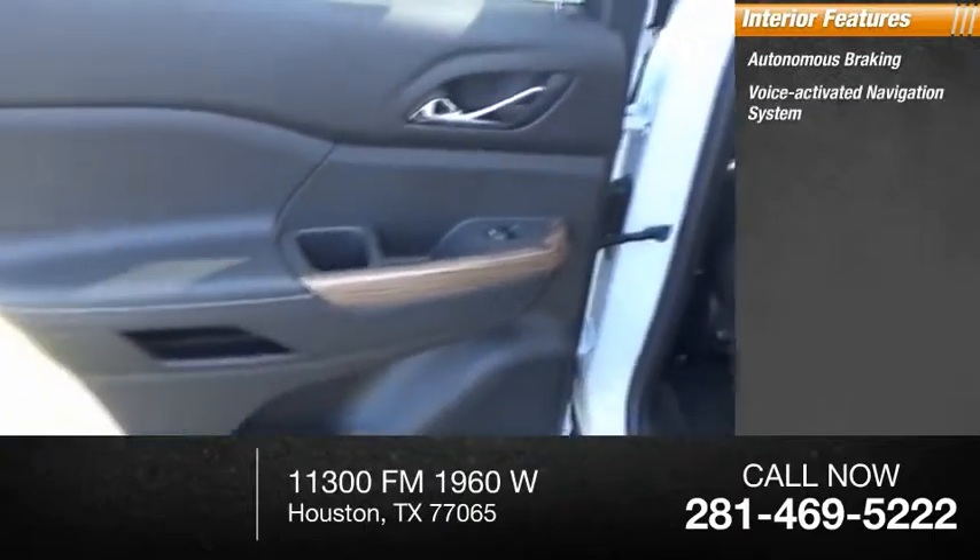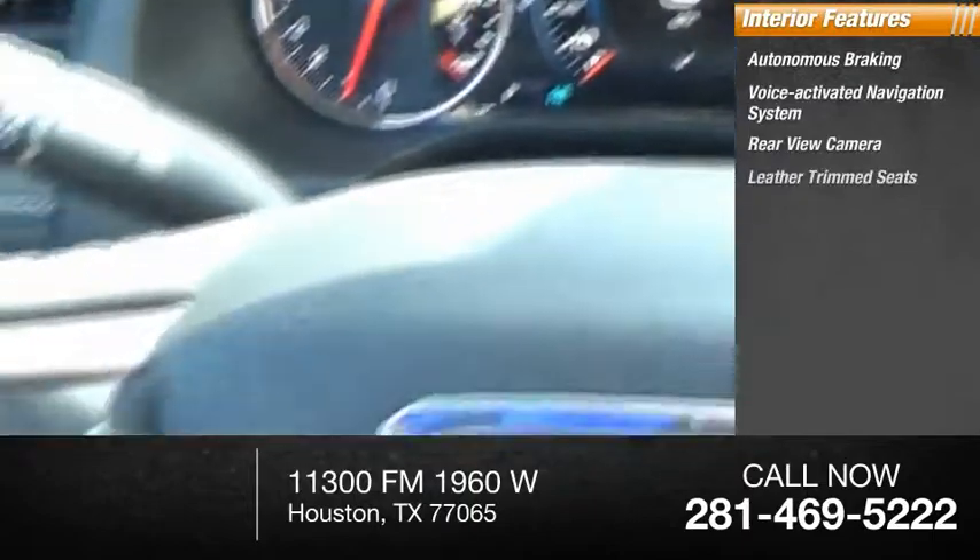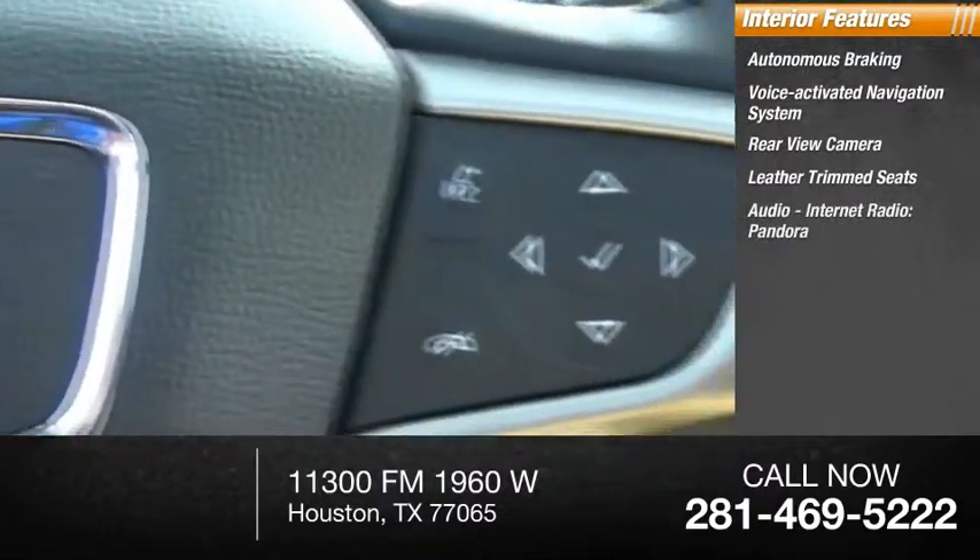Voice activated navigation system, rear view camera, leather trim seats, audio, internet radio, and Pandora.